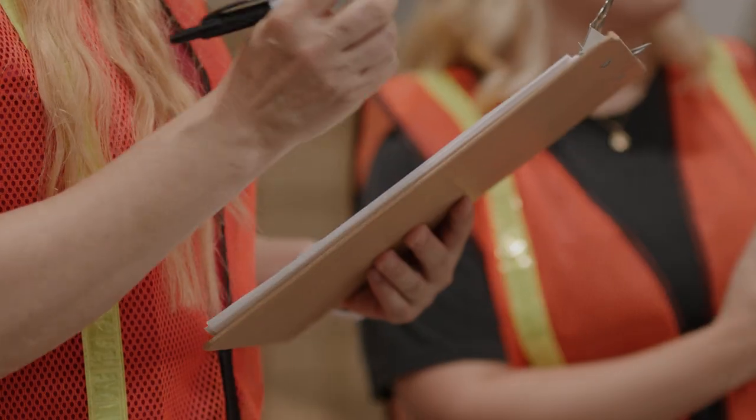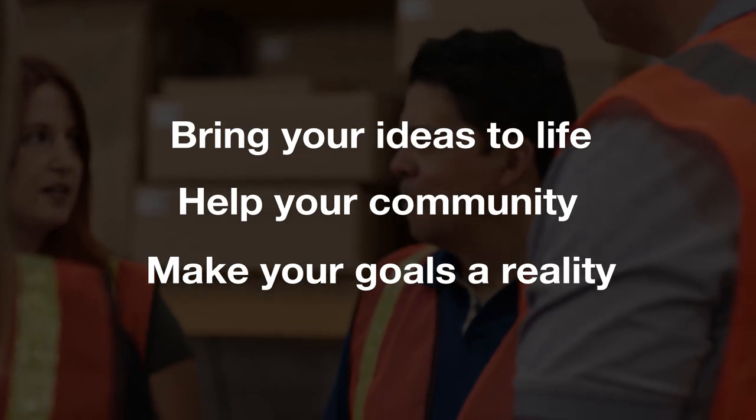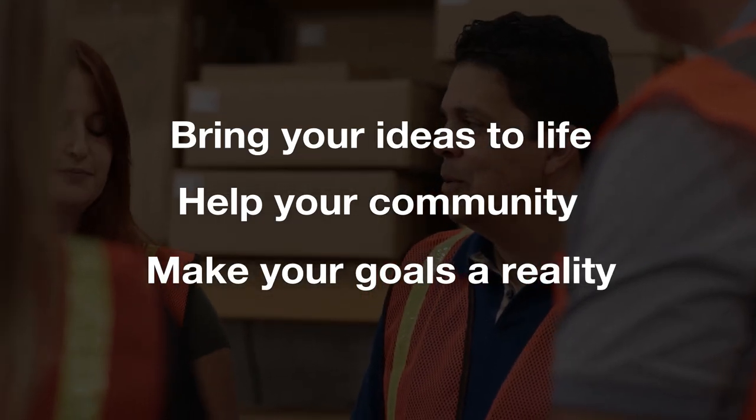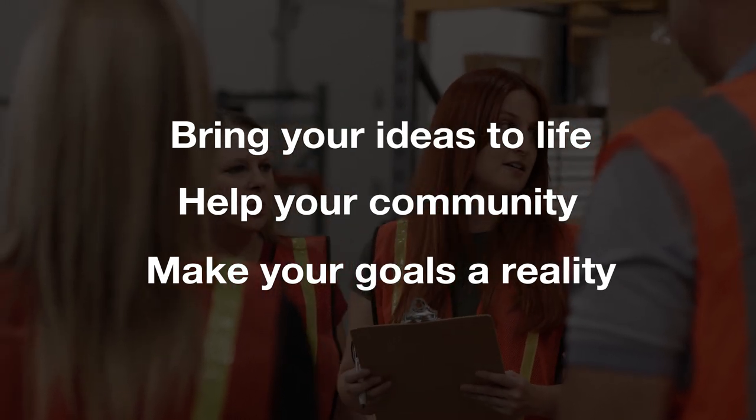To grow and advance, you must have a desire to be part of a team and the skills needed to work independently. At Thermo Fisher Scientific, we value integrity, intensity, innovation, and involvement. Your diverse experiences, backgrounds, and perspectives matter, and will go a long way as we work together to support our customers' needs.